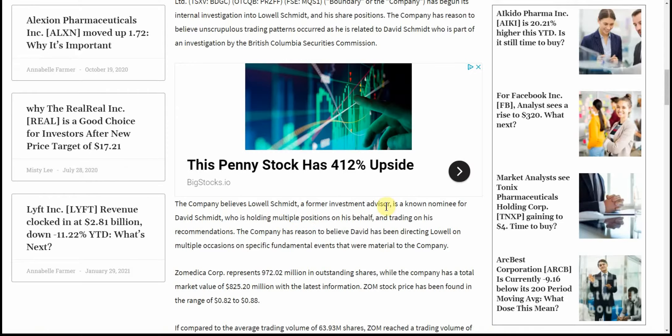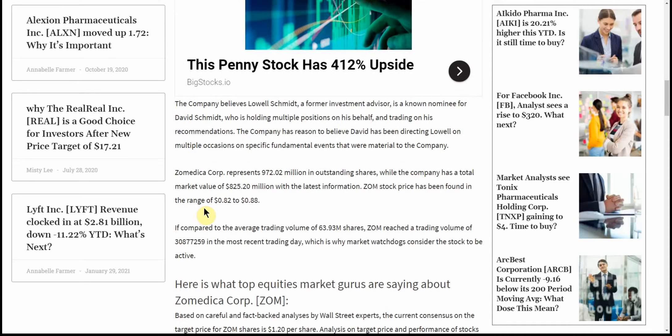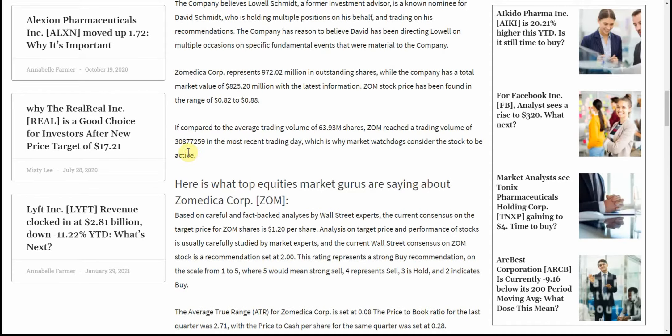The company believes a former investment advisor is a known nominee of David Schmidt who is holding multiple positions on his behalf and trading on his recommendations. The company has reason to believe David has been directing Lowell on multiple occasions on specific fundamental events that were material to the company. Zomedica Corp represents $972 million in outstanding shares while the company has a total market value of $825 million. ZOM stock price has been found in the range of $0.82 to $0.88 compared to the average volume of trade of $63.93 million shares. ZOM reached a trading volume of that amount in the most recent trading date, which is why Market Watch Dogs consider the stock to be active.